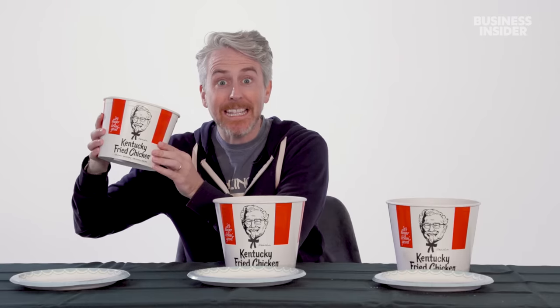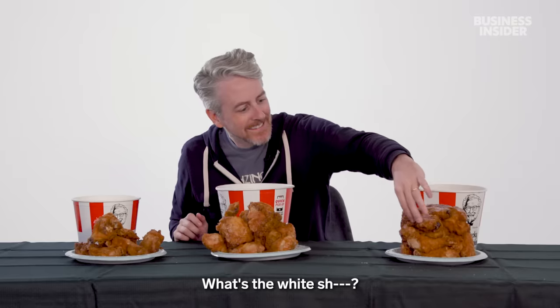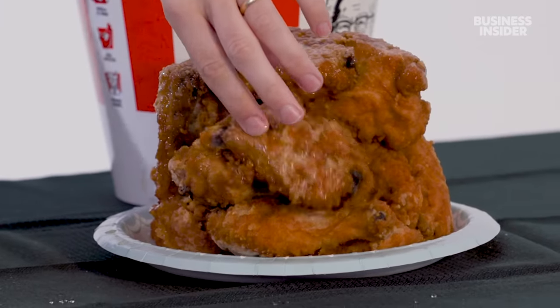Onto the buckets! I'm holding the eight-piece bucket, but you can also get a 12-piece and a 16-piece. Inside — grease! That's so gross.